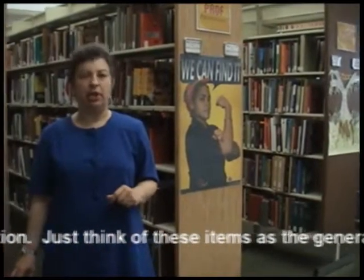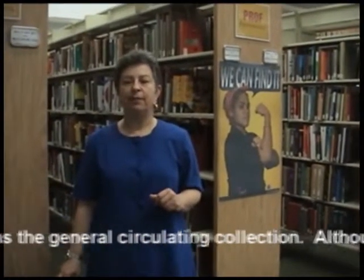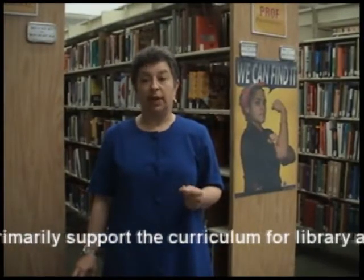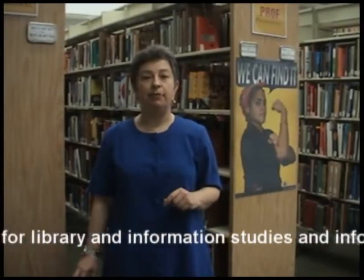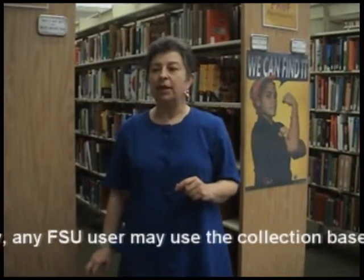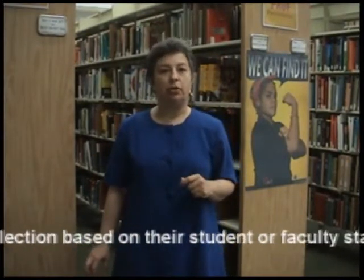Just think of these items as the general circulating collection. Although the materials primarily support the curriculum for library and information studies and information technology, any FSU user may use the collection based on their student or faculty status.